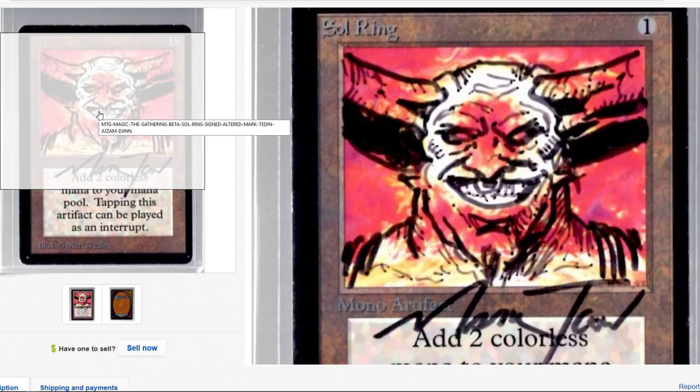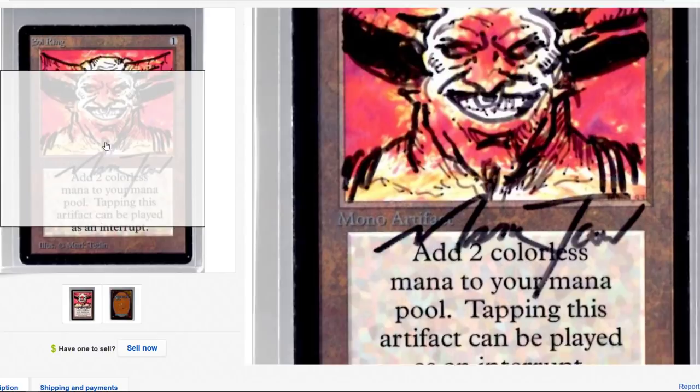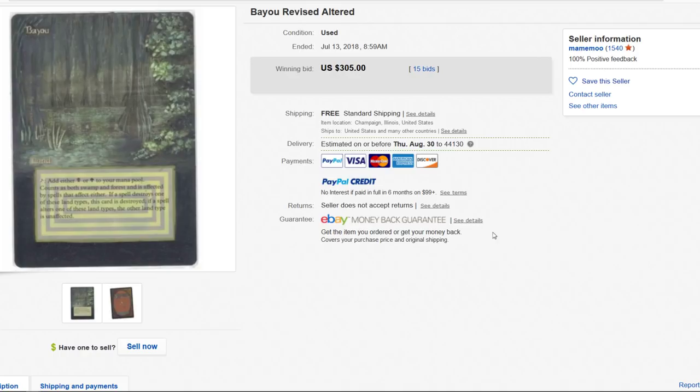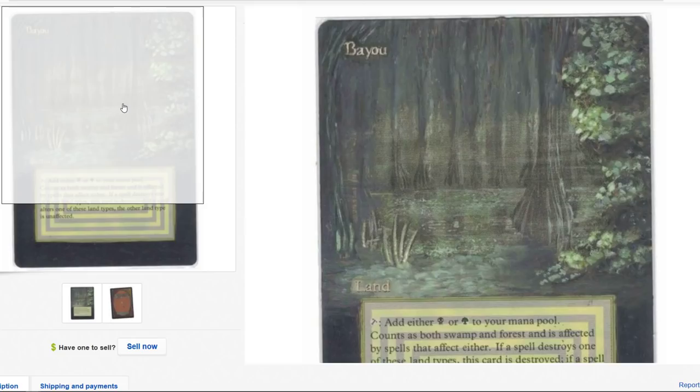This is Mark Tedden on his Sol Ring — pretty ridiculous, $300. Is it a Beta? Sure is. $300. Over 300 dollars. I guess I just — how do you know they're real?